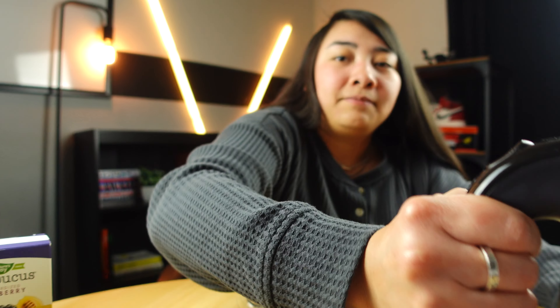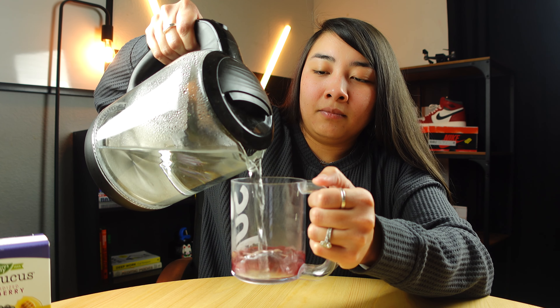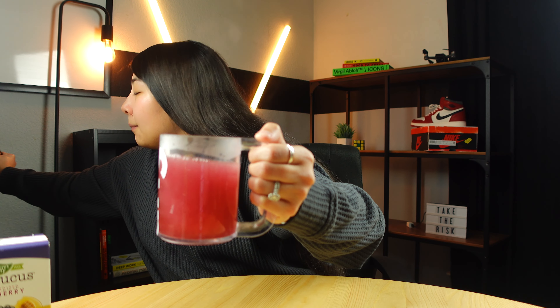And this is what it looks like. It's almost like juice, but it tastes super good. If you're ever sick, just make sure you drink a cup of this and you will feel so much better.